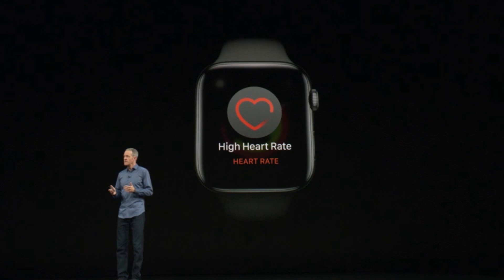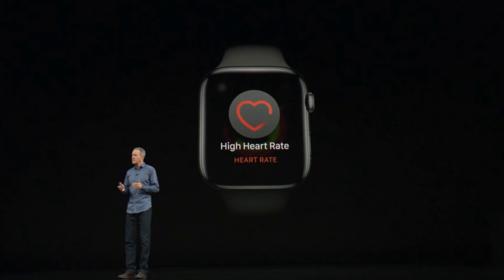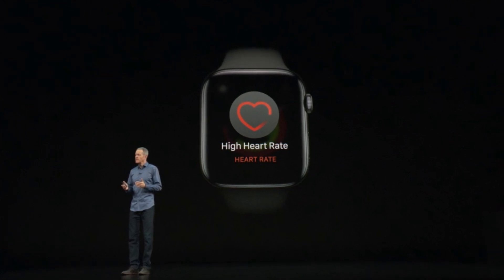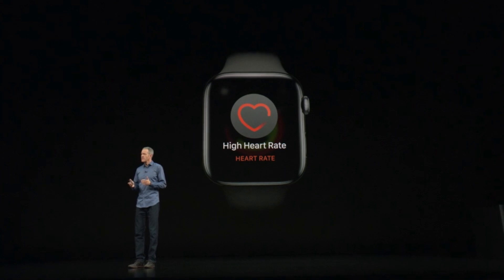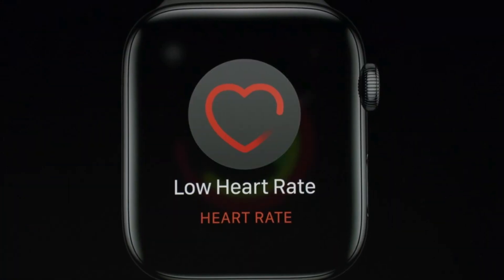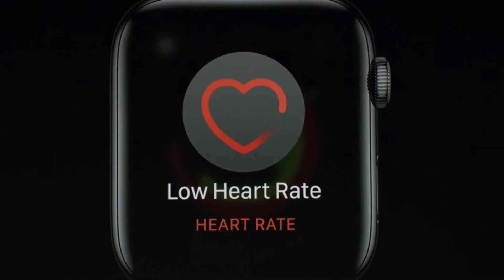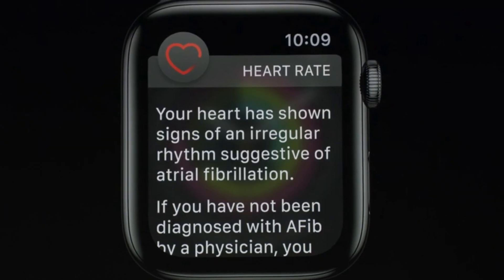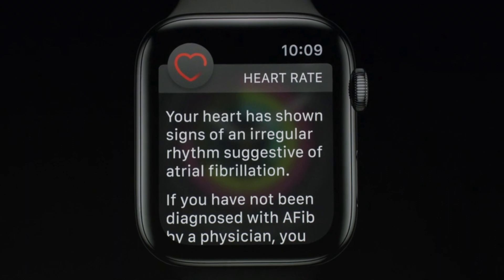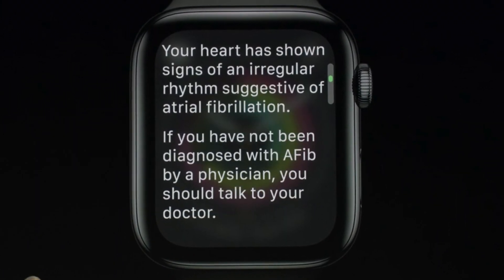The next big feature of the Apple Watch is heart rate alerts. You get alerts for high heart rate as it did with Series 3, but now you also get an alert for low heart rate. Low heart rate sometimes seems like a good thing, but there are situations where it isn't necessarily good — it can be indicative of a health issue, and the watch can recommend you talk to your doctor.